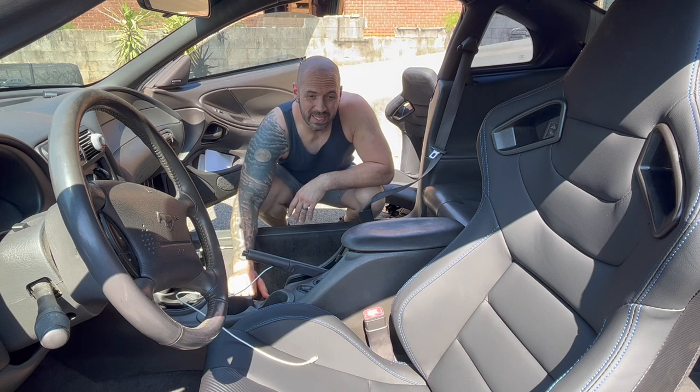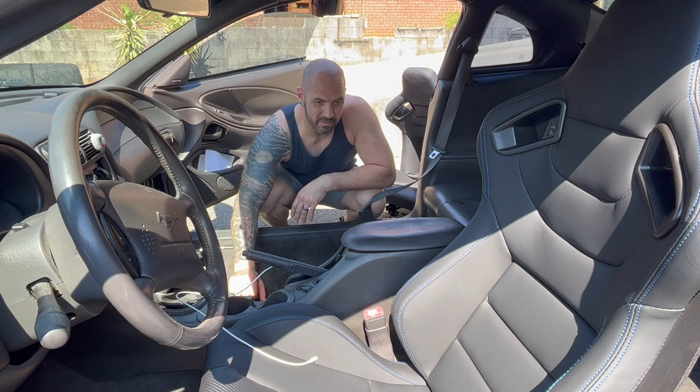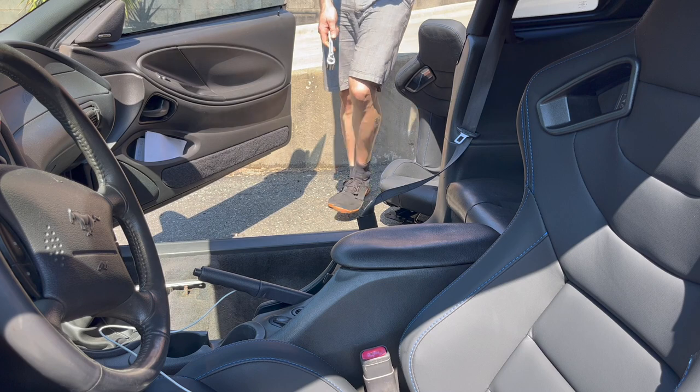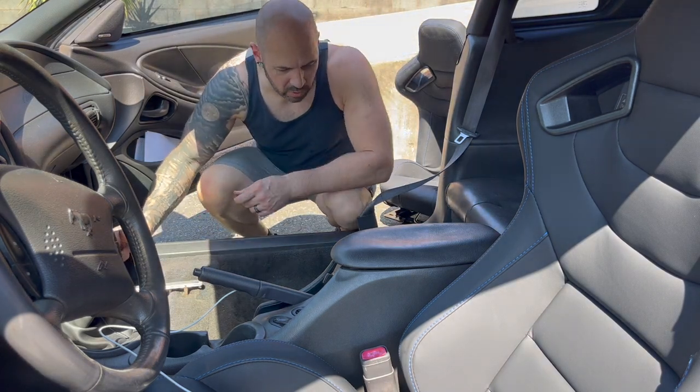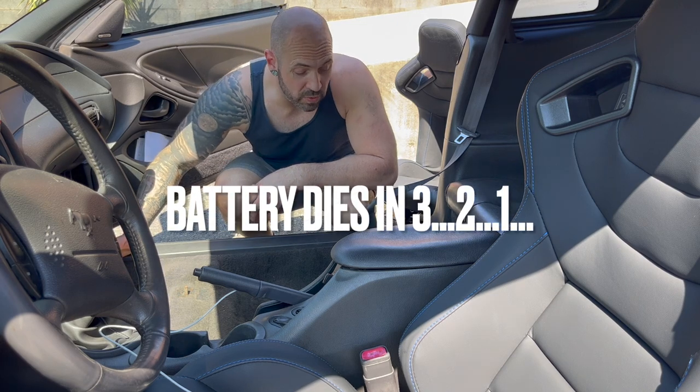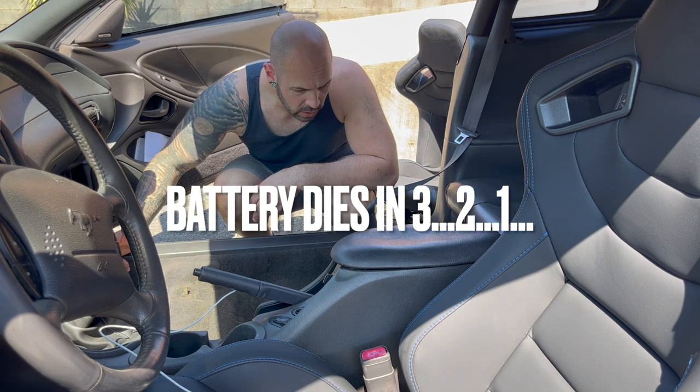I forgot to put the seat belt buckle on the side of it, so let me go do that. All right, the seat belt buckle is back on so Lindsey can ride in the car and not die.